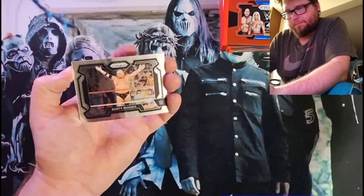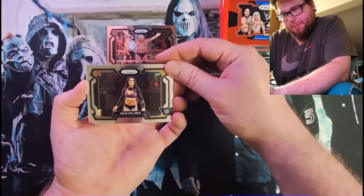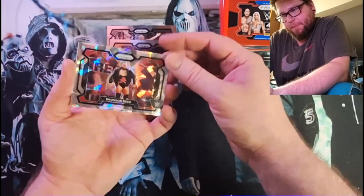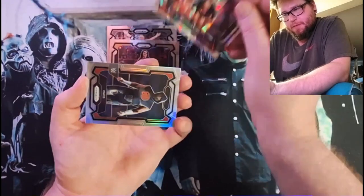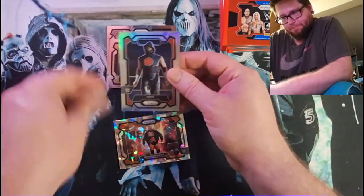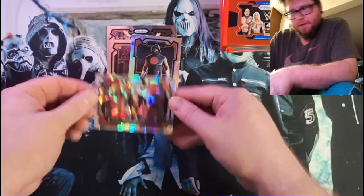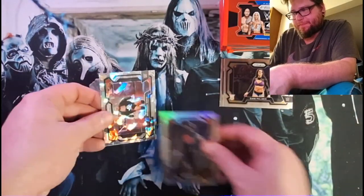We got Dusty Rhodes. Danny Palmer, rookie. Bronson Reed, so that must be the ice. Otis, and then Otis with the Prism, or almost with the Prism. These aren't numbered, but they must be a blaster kind of exclusive item.